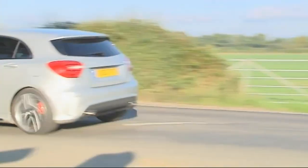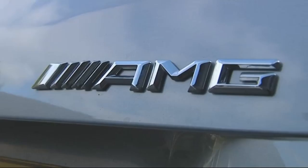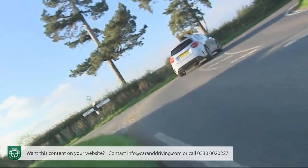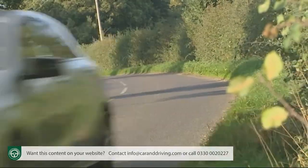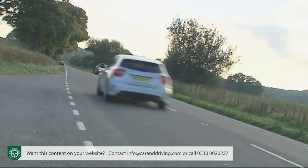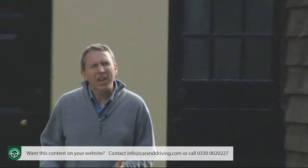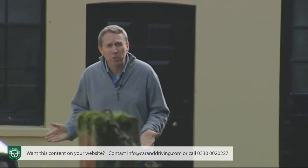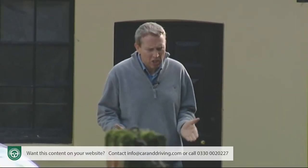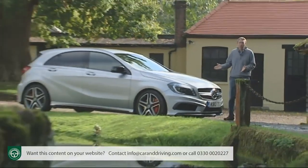With all-wheel drive and a massive 360 brake horsepower punch, the A45 AMG is the giant killer that followers of Mercedes-Benz had long been waiting for. If you want a devastatingly quick hatchback that can do it all, this is where you should start your search. Just how far can you take a hot hatch in terms of price, performance, traction, quality? It's an interesting question and here perhaps is the answer: the Mercedes A45 AMG.